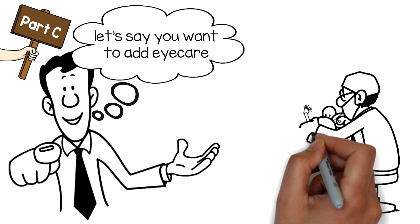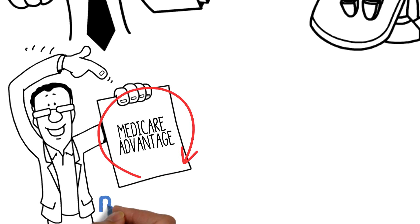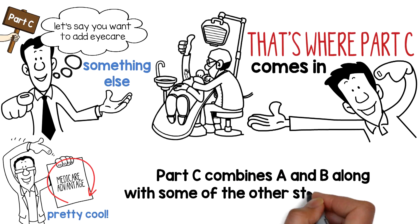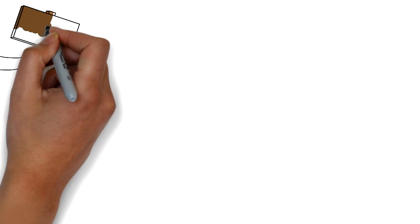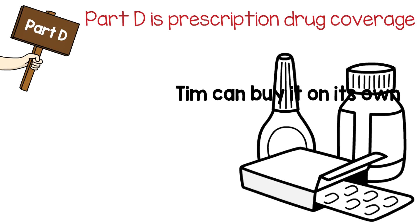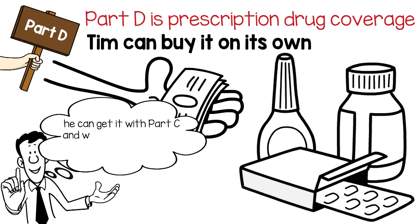Part C? Well, let's say you want to add eye care, or dental coverage, or something else — that's where Part C comes in. It's also called Medicare Advantage, and it's pretty cool. Part C combines A and B along with some other stuff Tim wants. Then there's Part D — prescription drug coverage. Tim can buy it on its own, or he can get it with Part C and wrap the whole thing up in one neat little package.